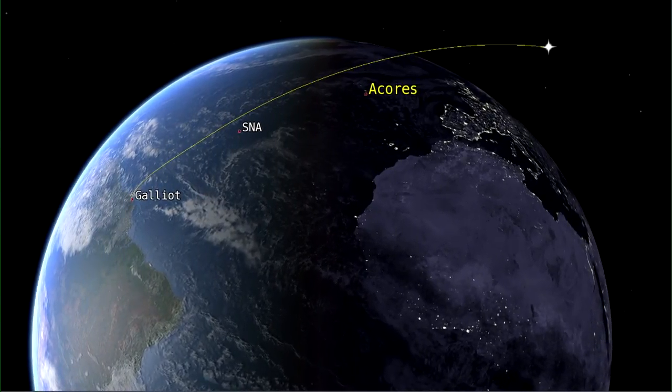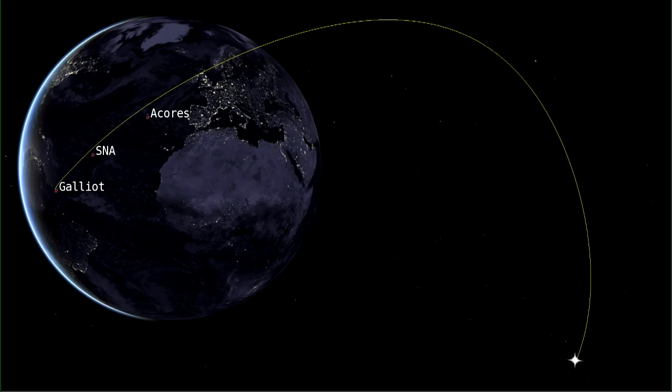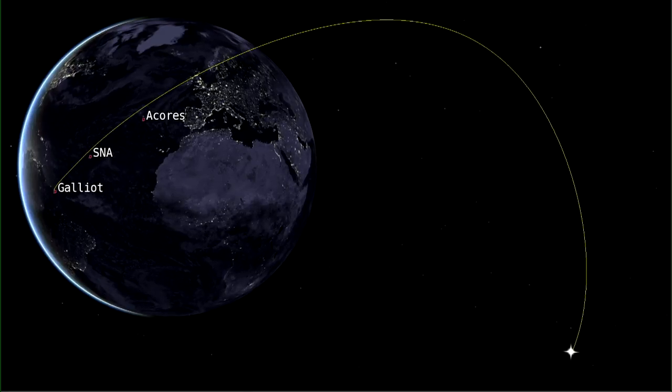We have the second boost of EPS, which lasts about six minutes in order to circularize the orbit around the Earth. Shortly after the cutoff of the second boost of EPS,